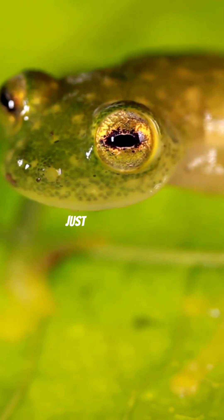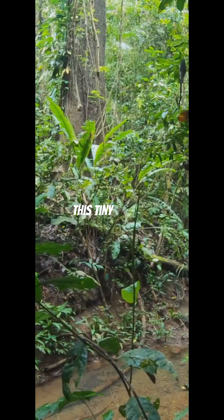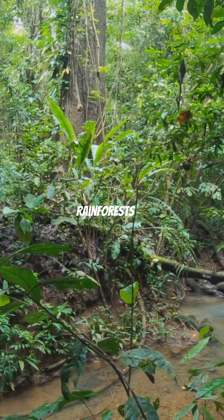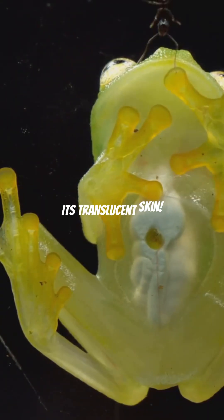If you love nature but think frogs are just slimy critters, think again. Discover the amazing glass frog, the amphibian with see-through skin. This tiny wonder frog hails from the rainforests of Central and South America. What makes it so special? Its translucent skin.